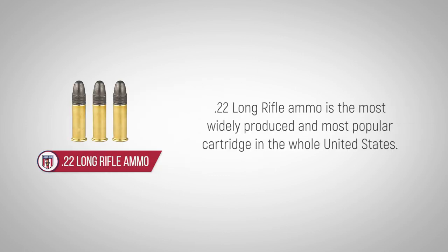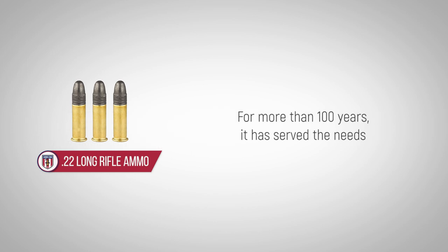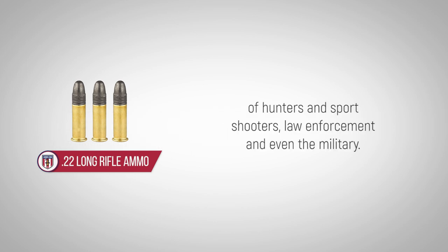.22 Long Rifle ammo is the most widely produced and most popular cartridge in the whole United States. For more than 100 years, it has served the needs of hunters and sports shooters, law enforcement, and even the military.